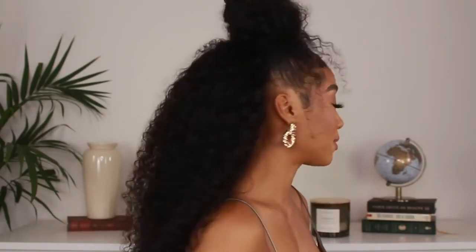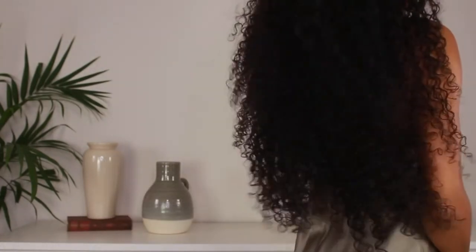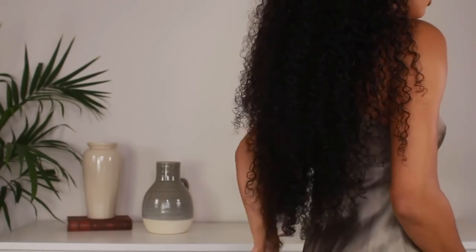That's pretty much it for this hair. This is pretty much what it looks like with the makeup. Now that the hair is dry, you can see the curl pattern pop a little bit more. This hair is super, super long.